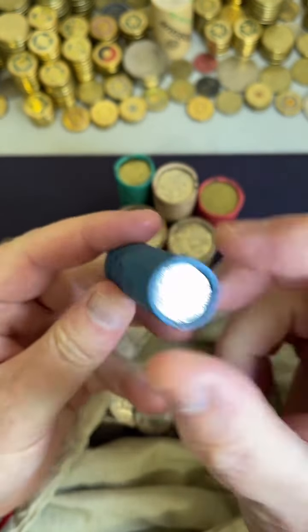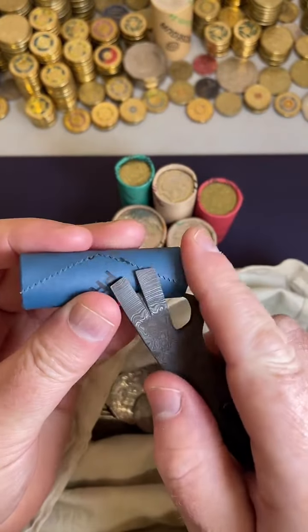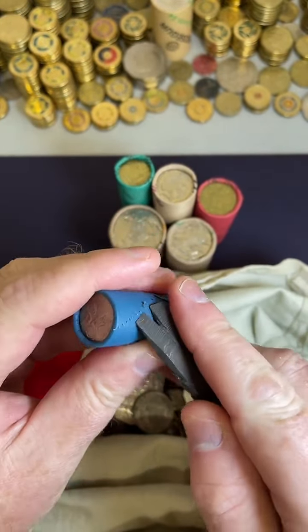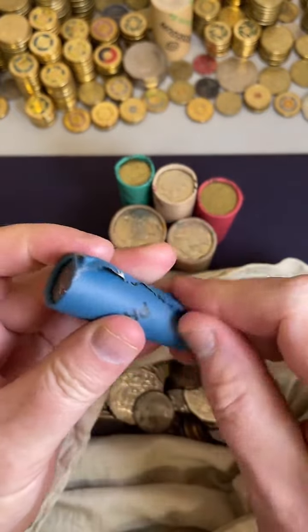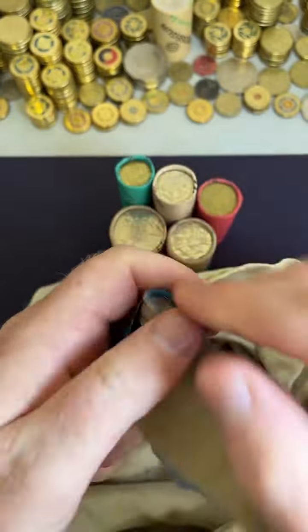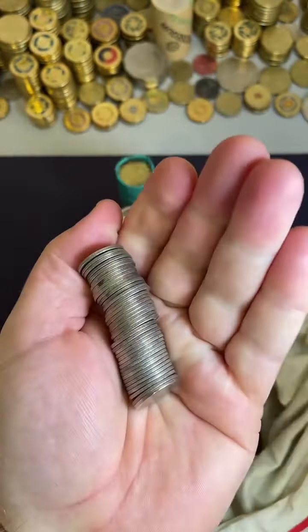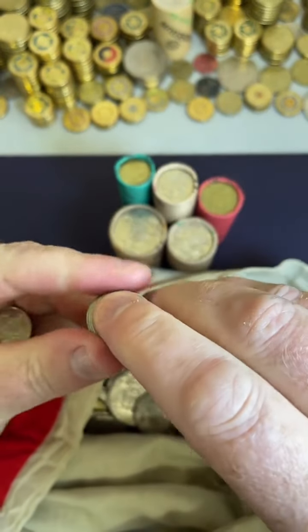This animal on here is an echidna — an Australian native animal, and a pretty cool animal actually. It's called a monotreme, which is a type of mammal. Good morning, good day Jamie, how's it going? Stop talking about animals — let's look at the coins.